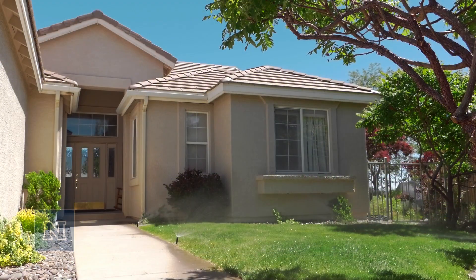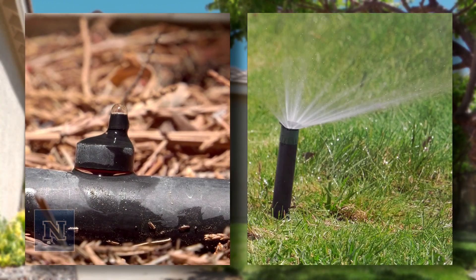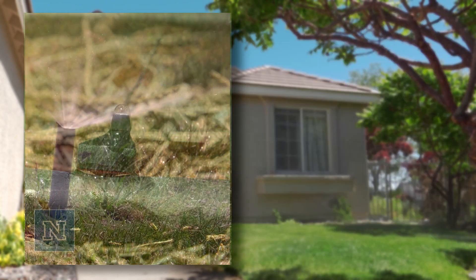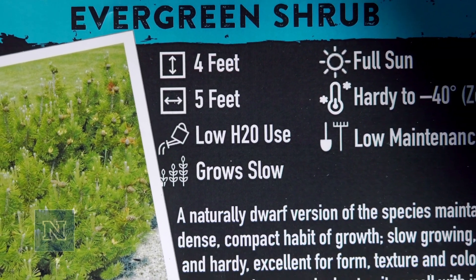Different irrigation methods provide different application rates. Drip irrigation provides water more gradually than sprinkler irrigation. Thus, drip irrigation is good for flower beds, while sprinklers are good for lawns. Pay attention to plant water requirements when purchasing and arranging plants in your landscape.